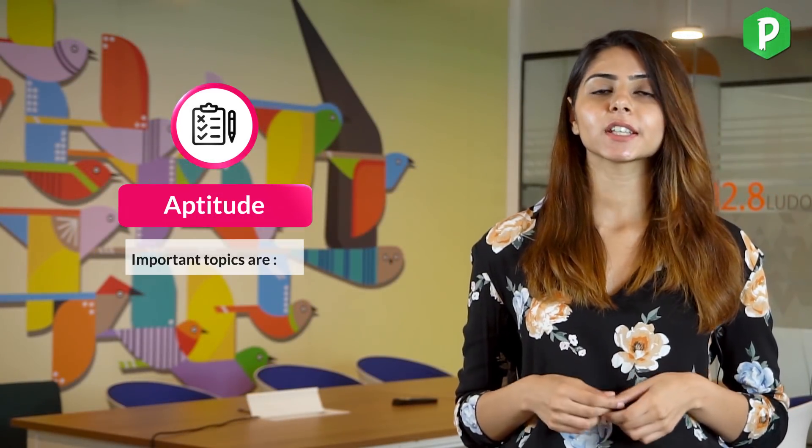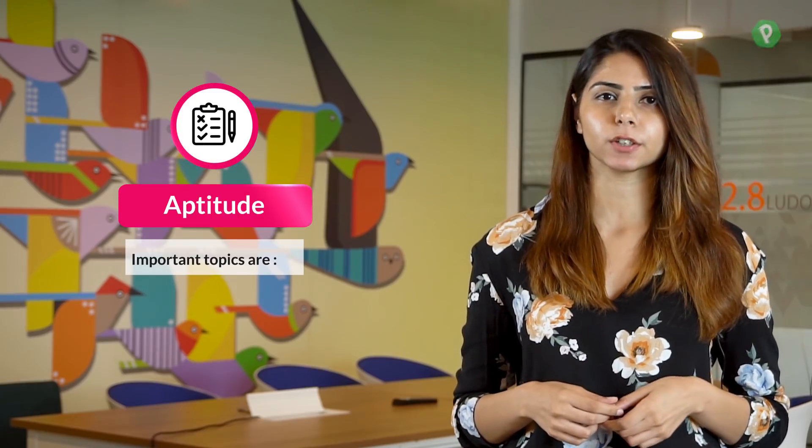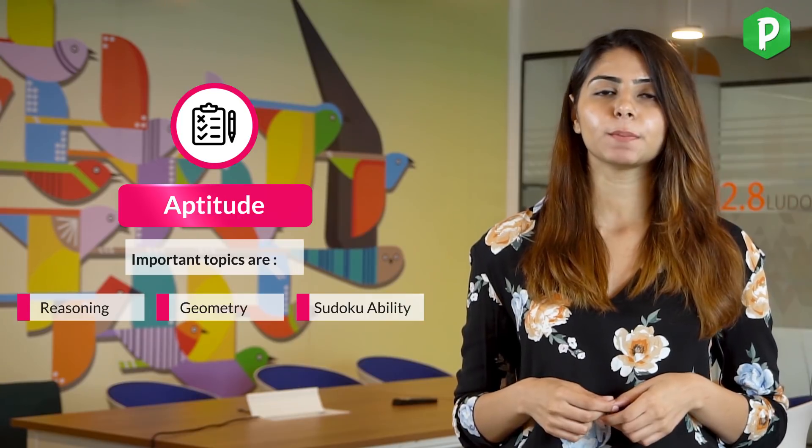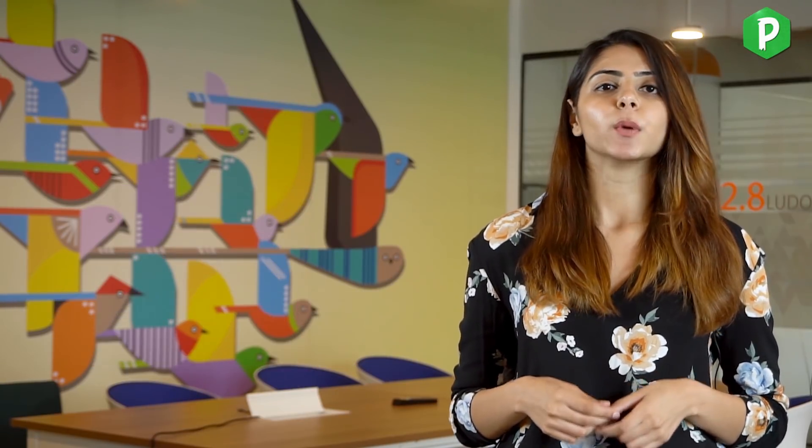For quick preparation, we've listed some important topics for this section: reasoning, geometry, Sudoku ability, permutation and combination, and trains. We also have a smart dashboard as well as online classes to help you prepare in the best possible manner in the shortest time.